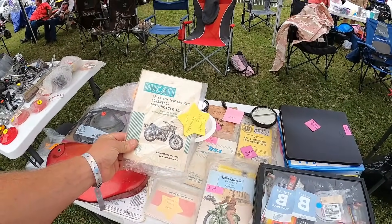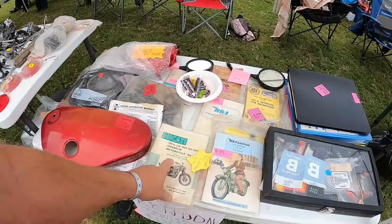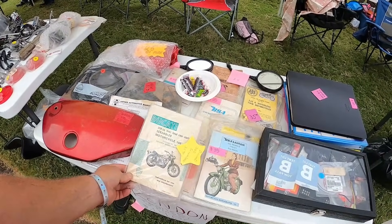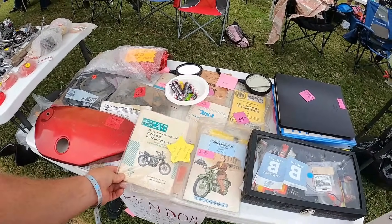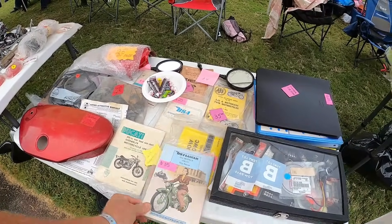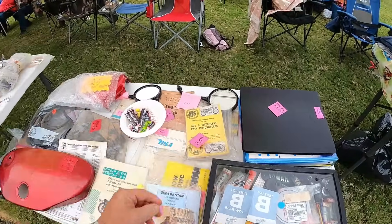350cc overhead cam Ducati Scrambler, distributed by Berliner Motor Corporation — I think I forgot that. Good stuff. I love old books.